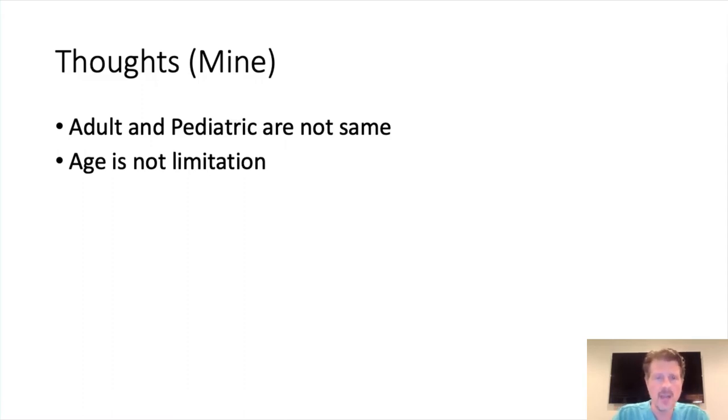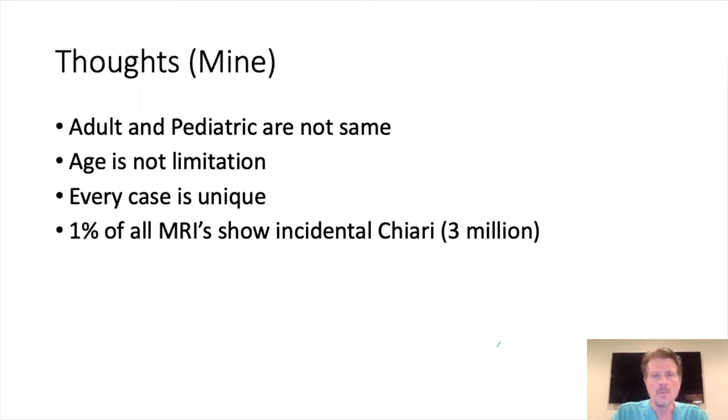Age is not a limitation. The oldest person I operated on was an 87-year-old woman who had been suffering from Chiari for a good 10 years and was in a wheelchair when I saw her. Within six months she had gone from a cane to a walker to a wheelchair. She had a really significant Chiari and she did wonderfully. So age is not a limitation. If the diagnosis is correct, every case is unique. 1% of all MRIs will show an incidental Chiari — that's 3 million people out there. You have to put the case, the patient, the symptoms, and the imaging all together.